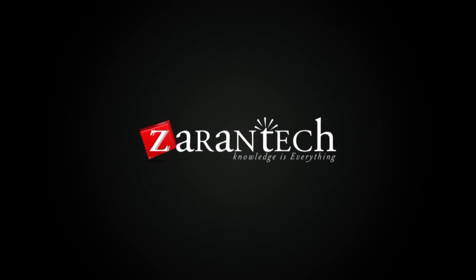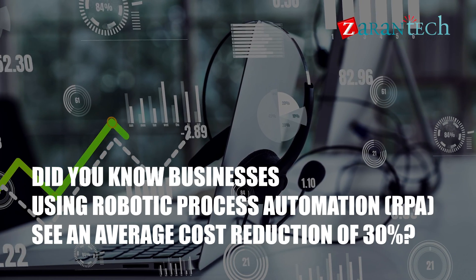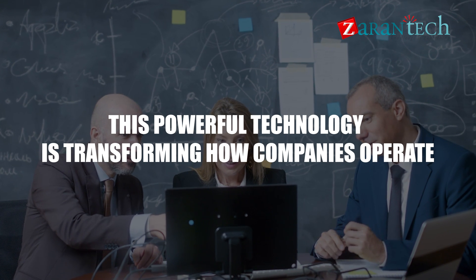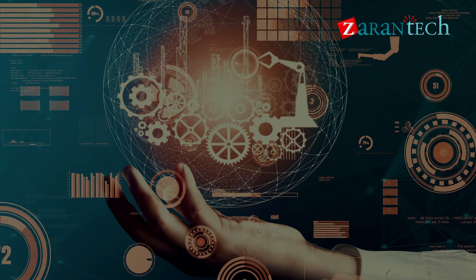Hello and welcome everyone to Zaren Tech. Did you know businesses using Robotic Process Automation, RPA, see an average cost reduction of 30%? This powerful technology is transforming how companies operate. Let's explore how this innovative tool can revolutionize your business processes.